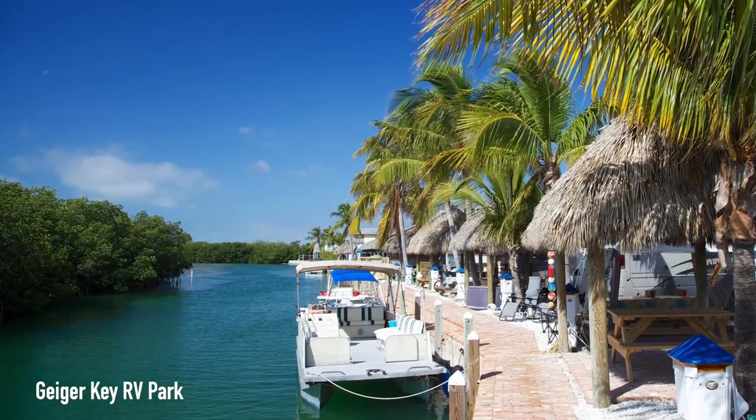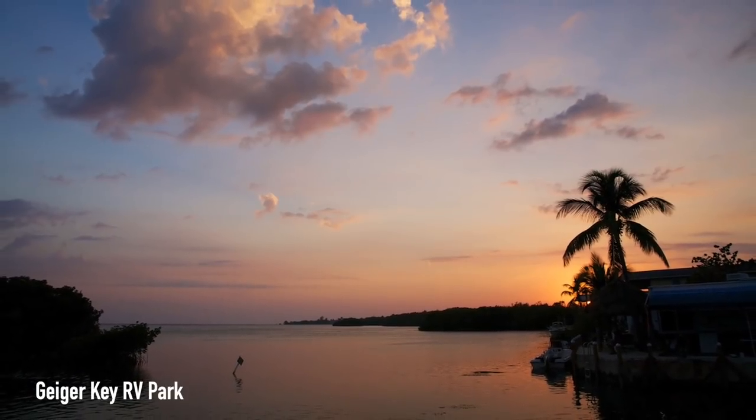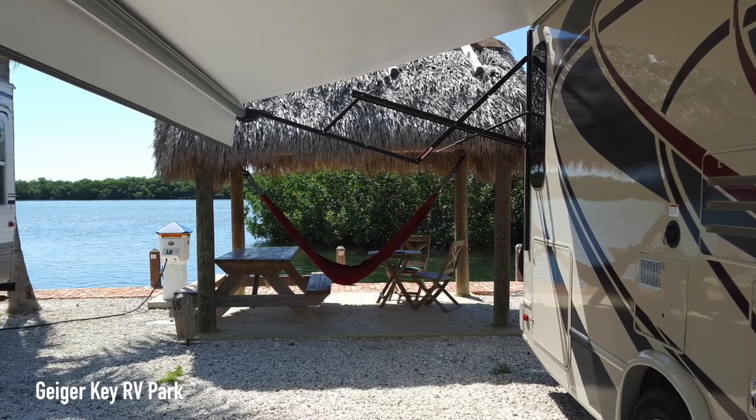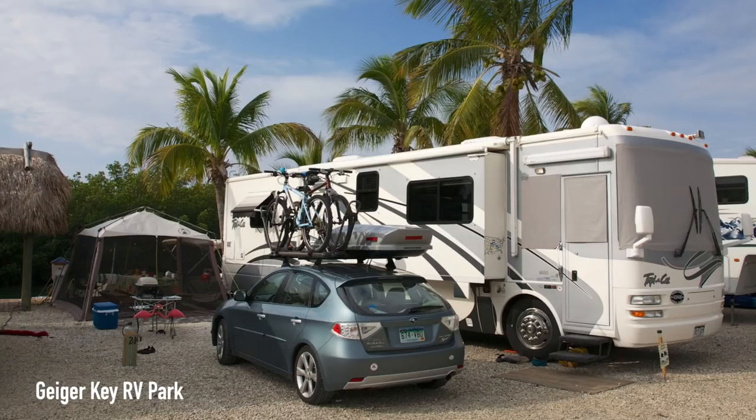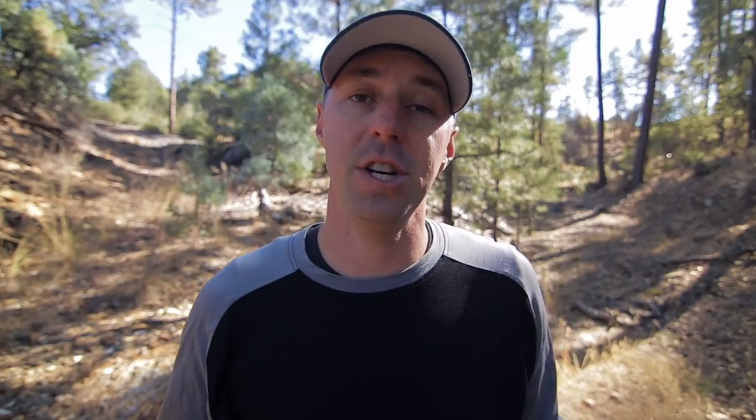If you're not looking to spend that much, there are always other options like Geiger Key RV Park, where reviews say it's a great little spot, a short drive away from the bustle of Key West. Janie B said it brought back great memories from when they were kids. There's so much more to the Florida Keys — this was just a taste of what's out there.